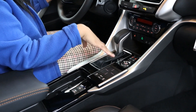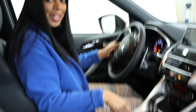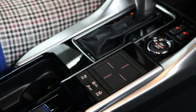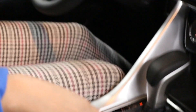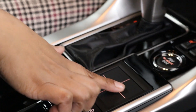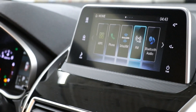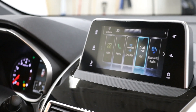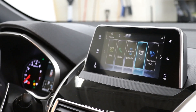Another great thing is the touchpad. A lot of people, when I show them the Eclipse Cross, ask 'what is that?' You can use the touchscreen, the steering wheel mounted controls, or the touchpad. The touchpad works like a tablet — move it around to select options, push down to choose, and use two fingers to adjust the volume.